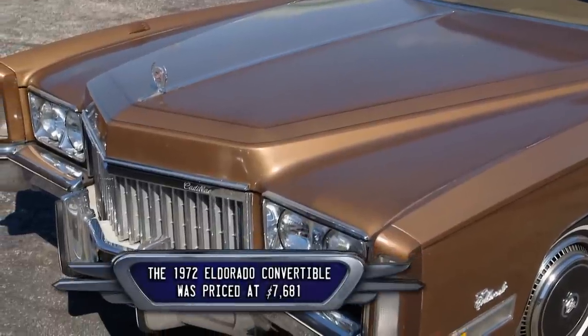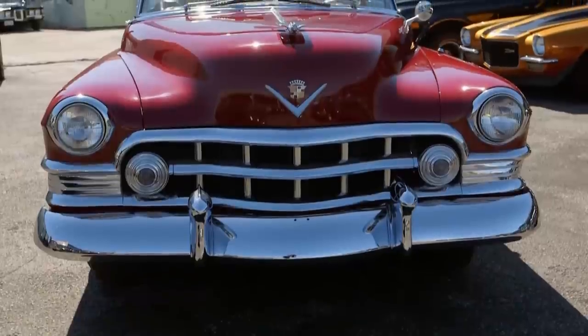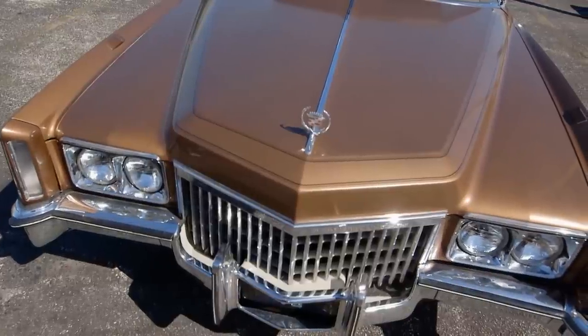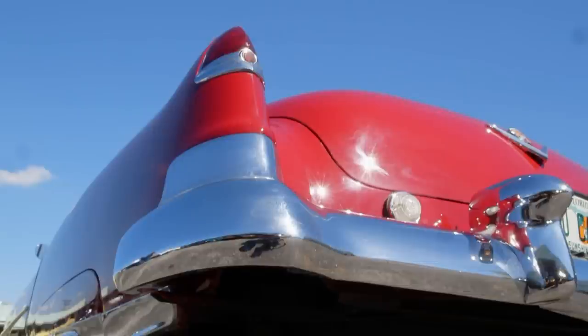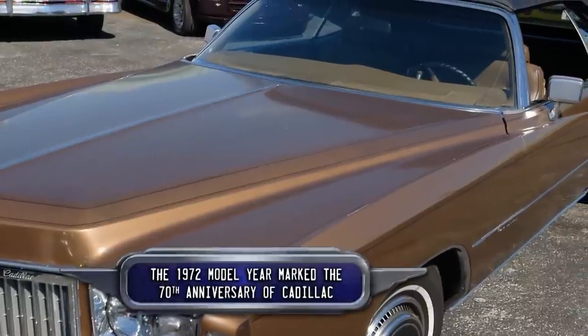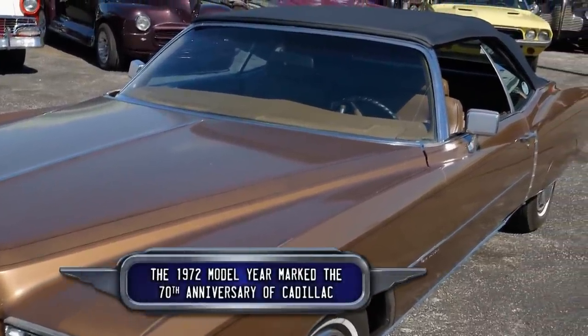I saw that '72 Eldorado and I liked it for a lot of reasons, one of which is the car was built as a clone of my 1950 — the same grille, same front fender line, same rear fender line, although my car has the little bitty fishtail fin. So it is, in fact, a modern version — if you can call a 45-year-old car modern — of this vintage of Cadillac that I already have. I like this car. It's a really good car.